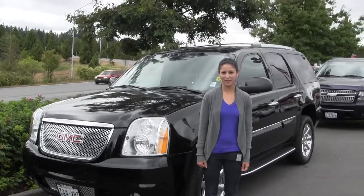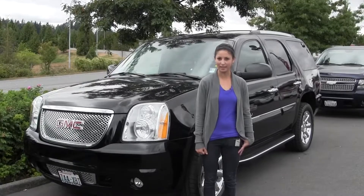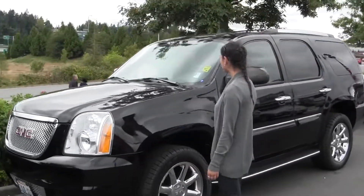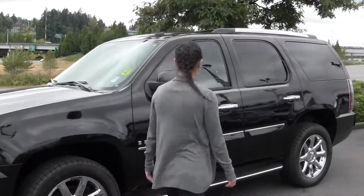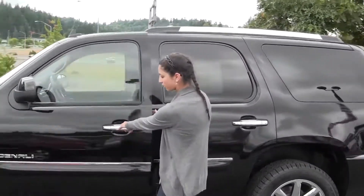Hi, I'm Miranda coming to you today from Chaplin's Auto Group in Bellevue, right off I-90 in the Eastgate neighborhood. Right now we're looking at the 2007 GMC Yukon Denali. It's a pretty black color with the chrome accent and handlebars here.